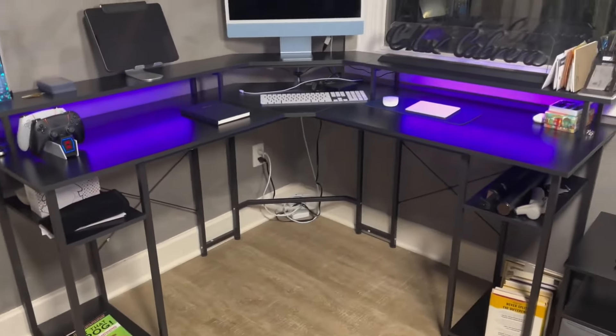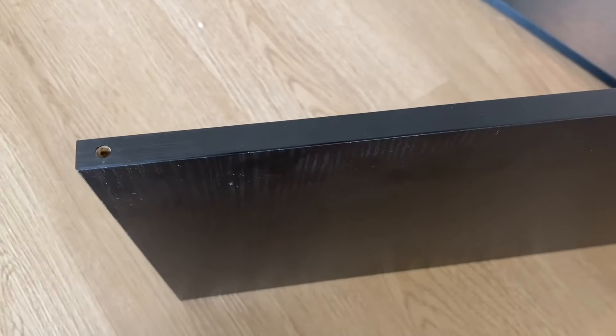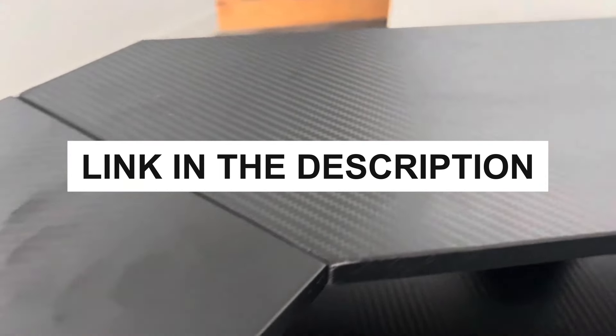Stay tuned as we dive into what makes these desks stand out and what you need to consider to find the best one for your setup. Also, you can check the pricing for any of these products in the description below. Now, let's get started.